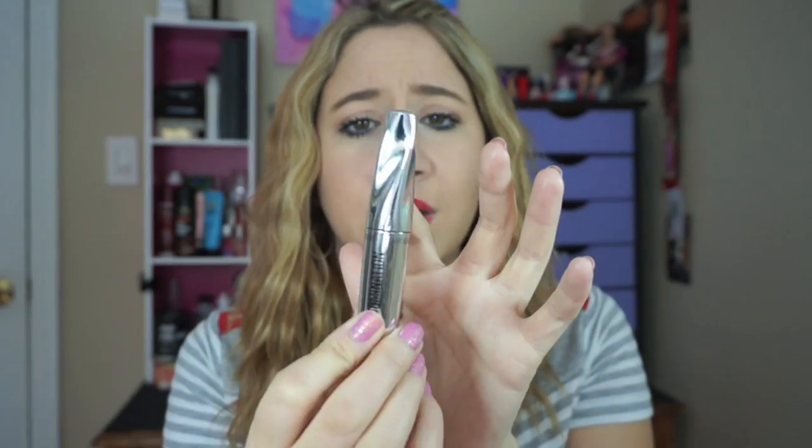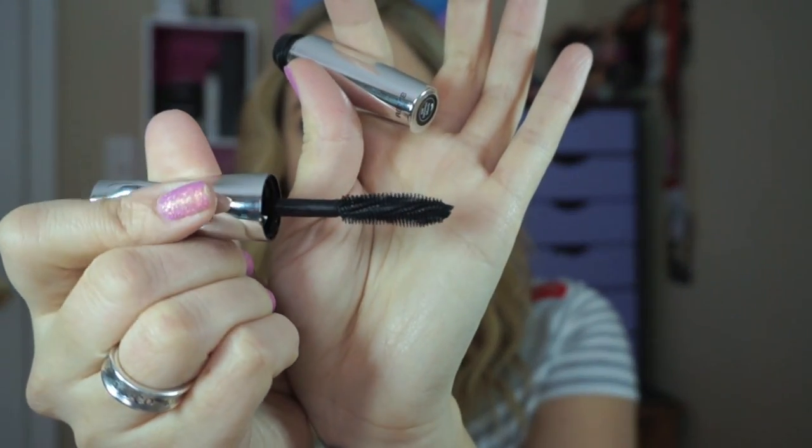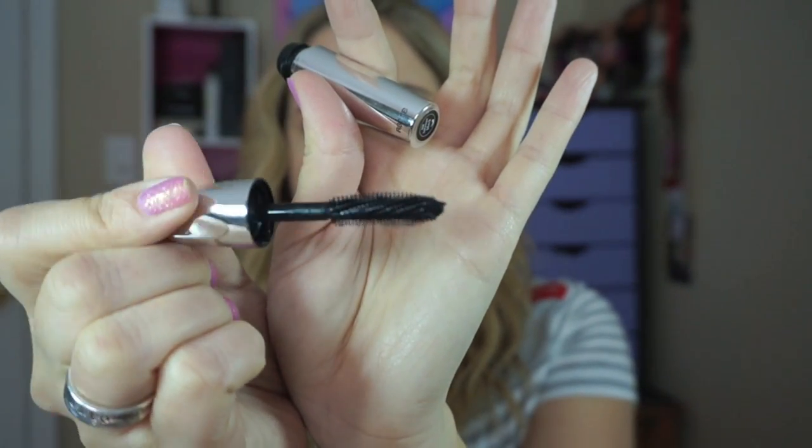I think the packaging is super pretty — the top here kind of swirls around just like the brush does. I'll show you guys the brush — it's very unique, it just kind of swirls around. So let's cut to the clip of me applying it.